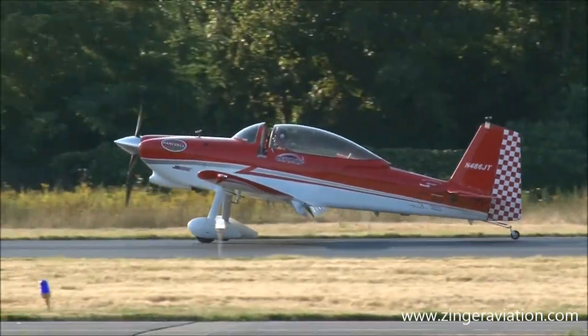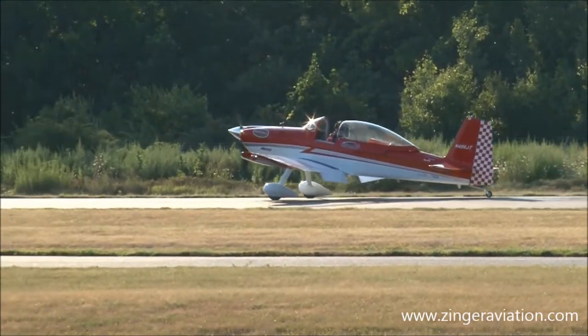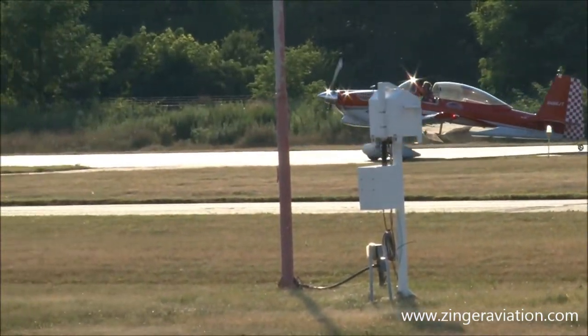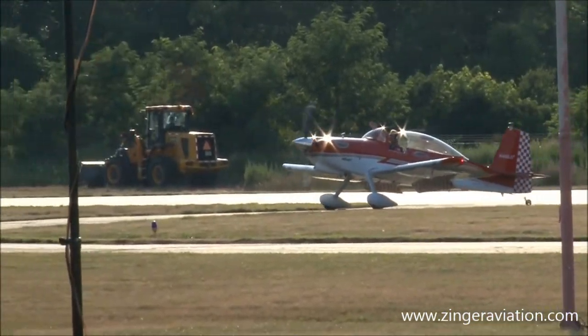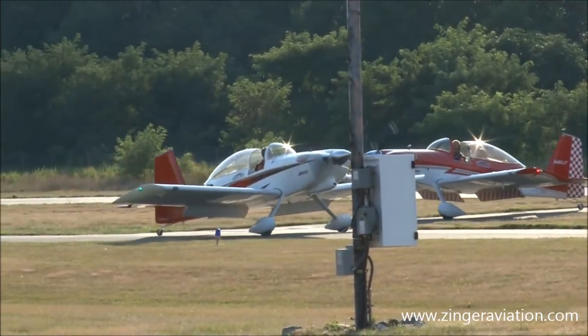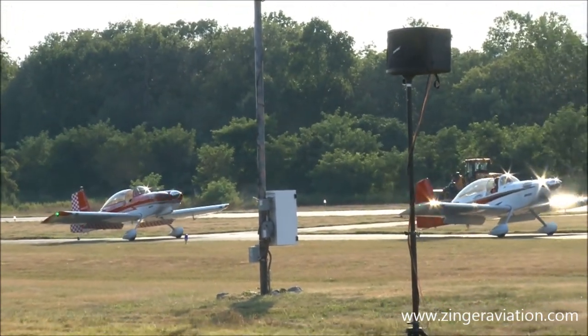Here comes the fun part — we're going to taxi back in. Don't forget, you can wave at them as they go by; I'm sure they'll be waving to you. Grab your hat, grab your program, wave it at them — let them know just how much you appreciate their performance here today at the Greenwood Lake Air Show.